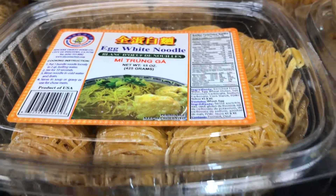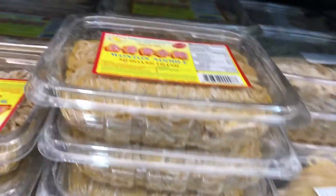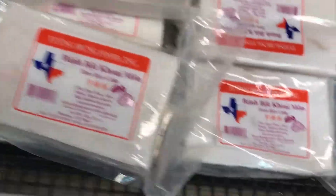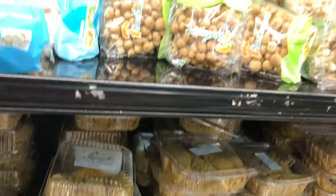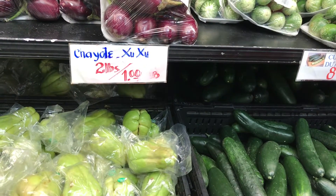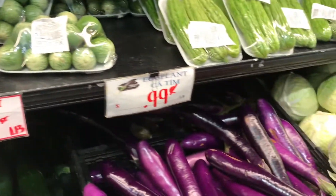These egg noodles are a product of the United States. These long stem mushrooms are the best for seafood and stir-frying. If you ever can't find that one ingredient for that one recipe you saw on YouTube, you might be able to get it here. Those are eggplants and they look like baby watermelons, but they're not.